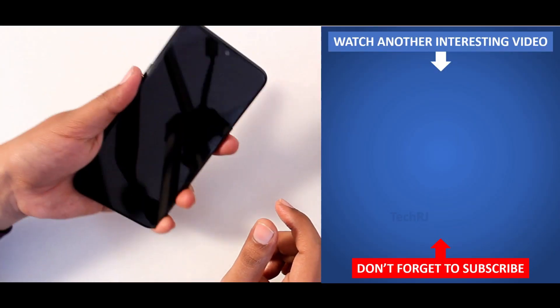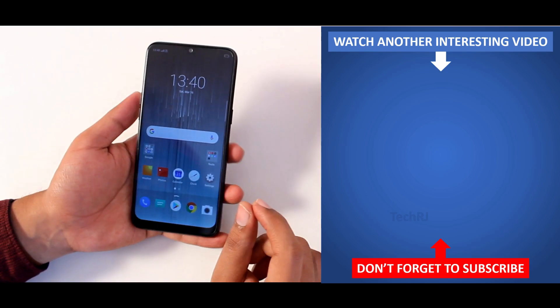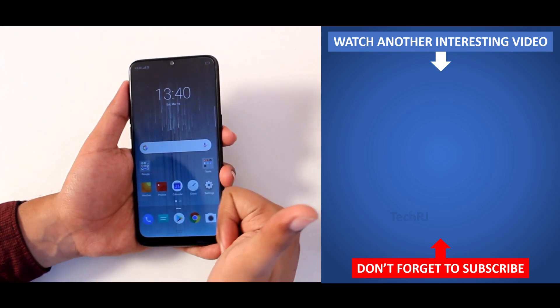So these were the best features of the Realme 3. Please give a thumbs up if you liked this video and comment down the feature you find the best out of these 40 features.